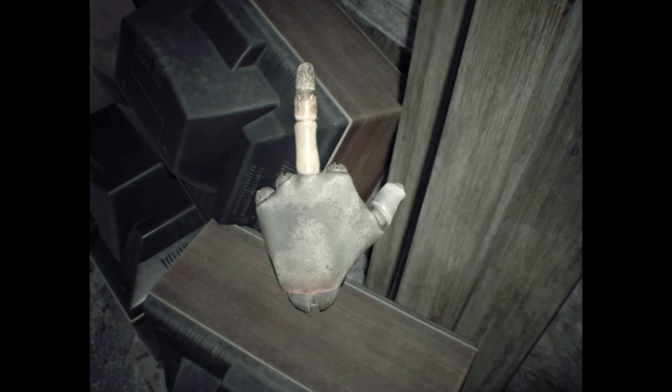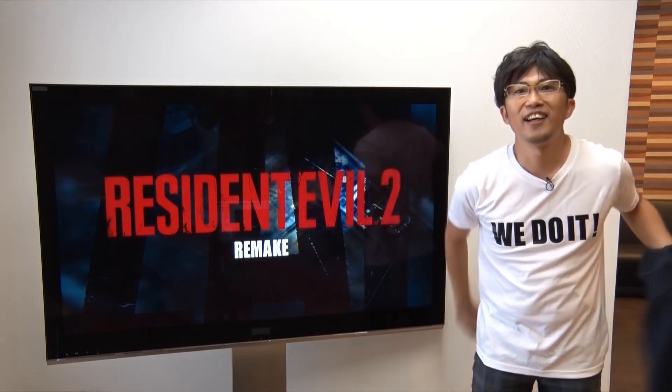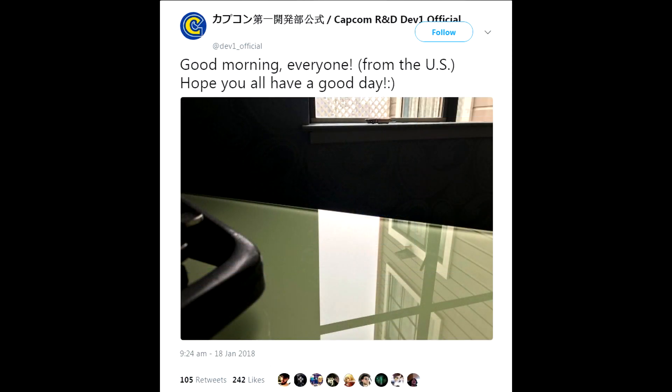Capcom apparently has gone back a little bit in time or they're just a little bit high and they're getting April 1st a little bit off. But let's go into the new piece of evidence we have, because we have another tweet from Capcom and this is the dummy finger once again, but it's back in Japan apparently on its way home. Now of course the last image did look like it had a typewriter in it, so this is very curious.